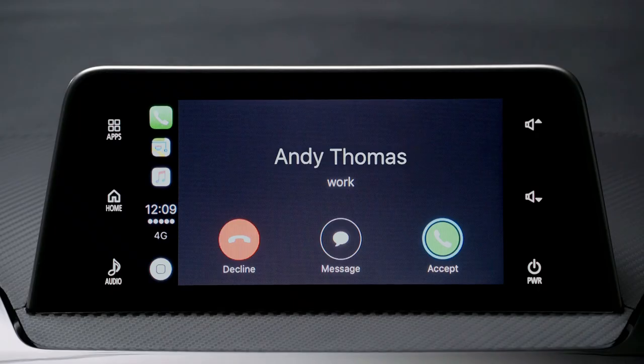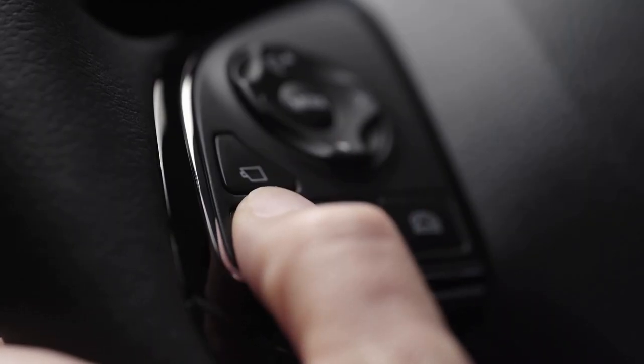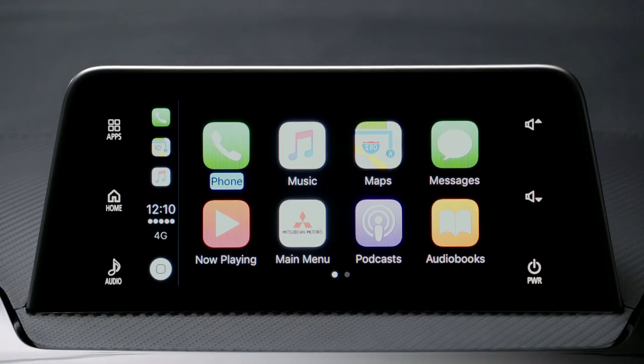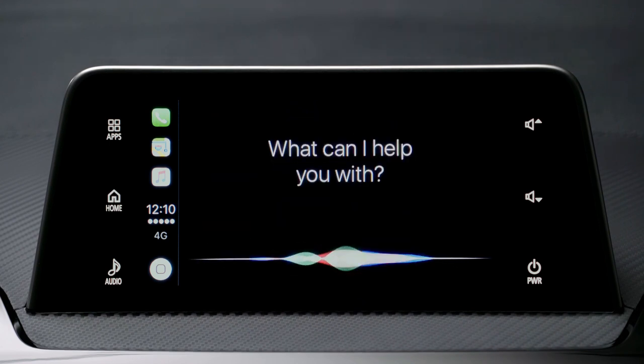You can also answer an incoming call by pressing the phone pickup button on the steering wheel. When sending a message, press and hold the steering wheel button or tap the messages app icon on the screen and say the name of the person you want to send the message to.